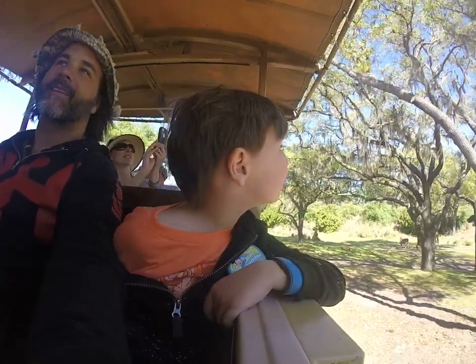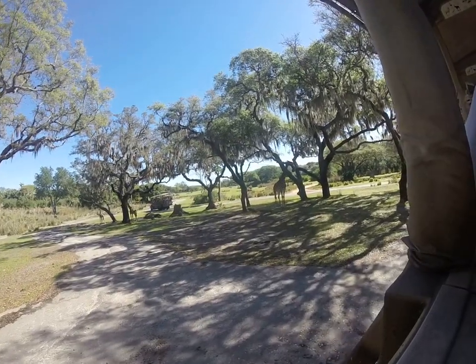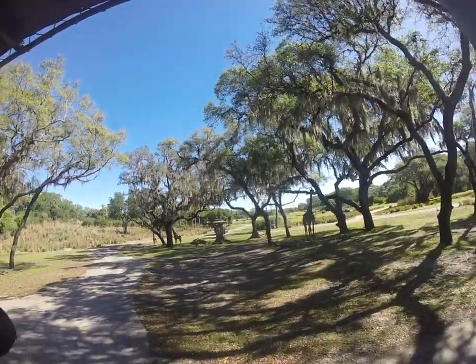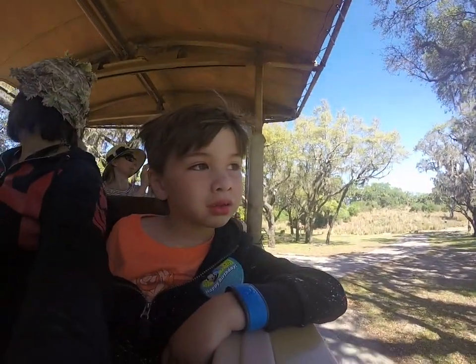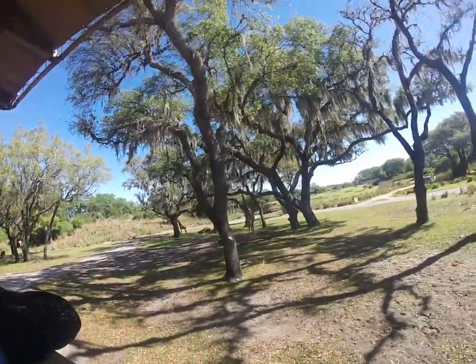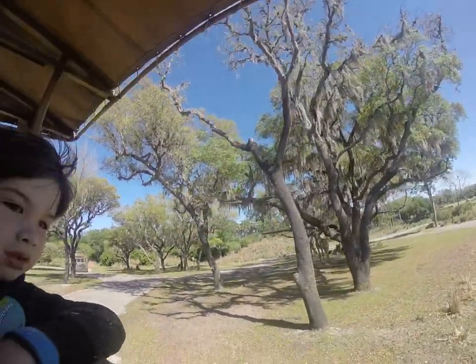Those baby giraffes are born at about six feet tall and they can grow up to be 20 feet tall — they're the tallest mammals in the world. About 20 feet also means that the crocodiles are as long as the giraffes are tall. And even though the giraffe's necks are very long, they have seven vertebrae in them.